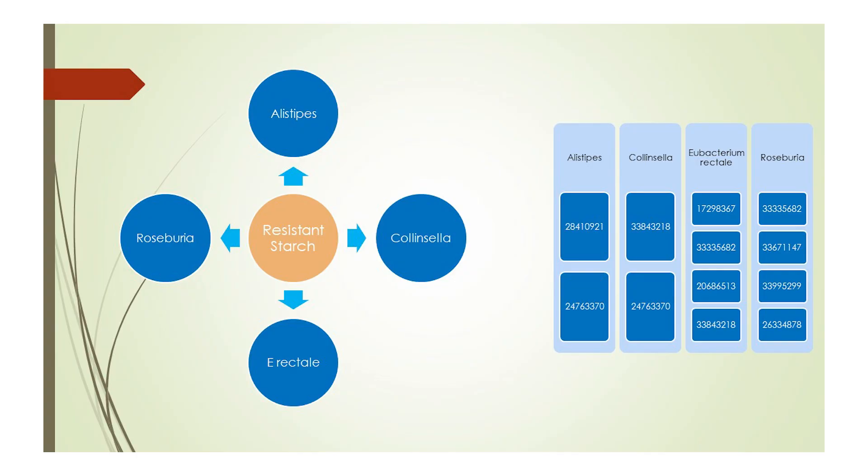The real benefit of resistant starch is not necessarily by feeding the primary degraders B. adolescentis and R. bromii, but through cross-feeding. I have analyzed all published papers on resistant starch, looking only at human in vivo studies and humanized in vitro studies where there is a net positive association of at least two studies. Resistant starch has been shown to significantly increase Alistipes, Roseburia, Eubacterium rectale, and Clostridiales. The genus Roseburia and the species E. rectale are health-promoting superstars in the microbiome. Clostridiales has mixed data and tends toward disease-promoting overall. There are probably other taxa which benefit from cross-feeding induced by resistant starch, which will be elucidated with more time.